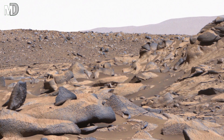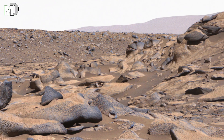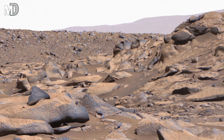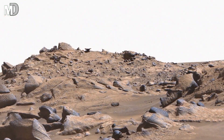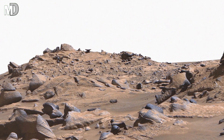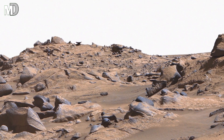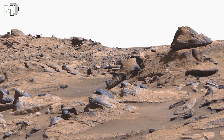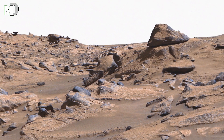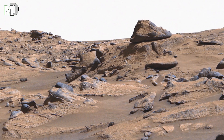Dear friends, the most striking part of this scene is the long chain of rocky hills stretching across the frame. They rise gently and separate far into the distance. These hills may have been formed by pressure deep under the ground, lifting the surface slowly, shaping it into layers over a very long time.